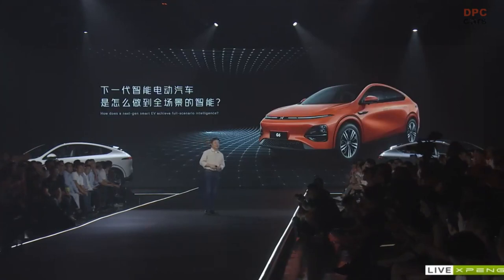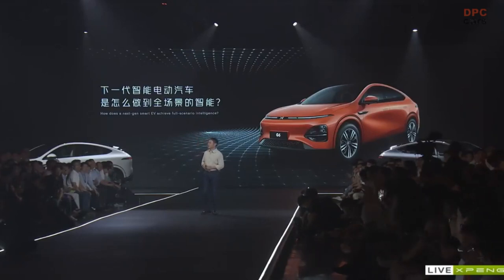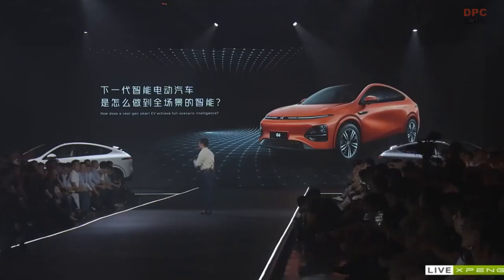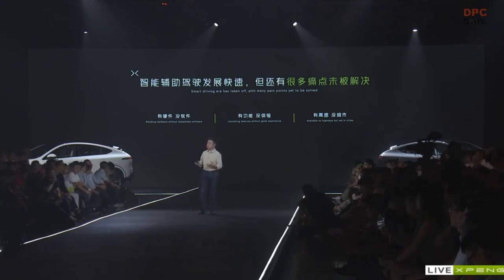Now let's talk about intelligence. I would like to share why XPeng is different from other car companies. From the beginning of its founding, XPeng recognized that software and hardware will change cars, and data and operations will change mobility. A lot of our peers talk about full-scenario intelligence nowadays, but there are several pain points. The first one is that there is hardware but no compatible software — last year and the year before, we heard about a lot of smart EVs competing on hardware, talking about perception capabilities and computing power, but software was mentioned very rarely.